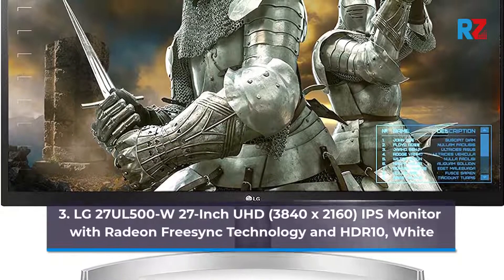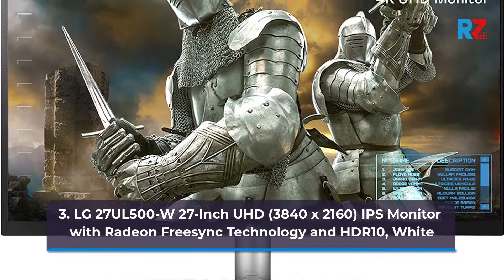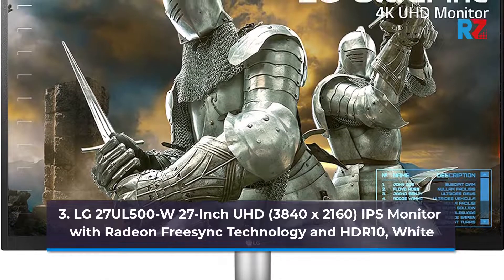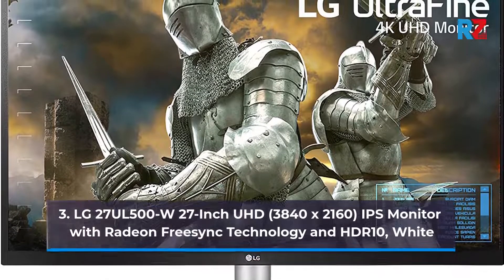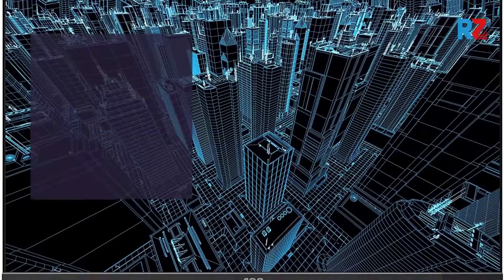3. LG 27UL500W 27-inch UHD, 3840 x 2160, IPS Monitor with Radeon FreeSync Technology and HDR 10, White.